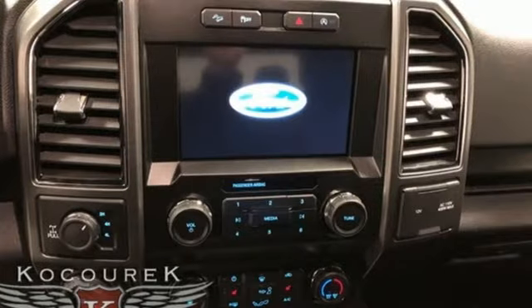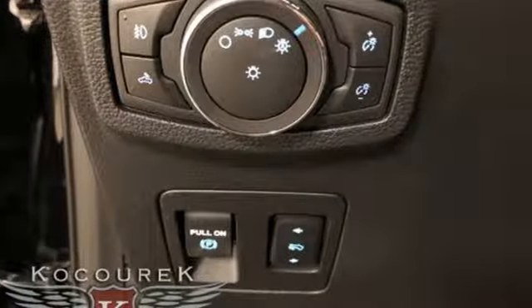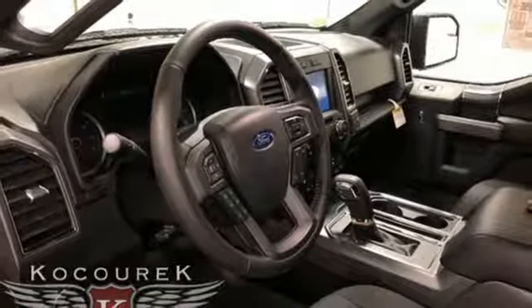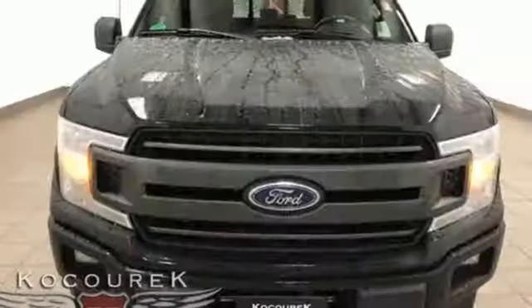Twin-turbo V6 engine, electronic shift on the fly, automatic transmission, trailer brake controller, external memory control, remote engine start, dual zone climate control, active grille shutters, gas pressurized shocks, rear parking sensors, and power heated mirrors.